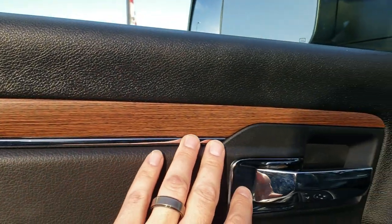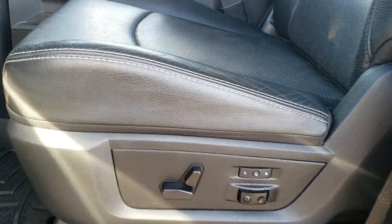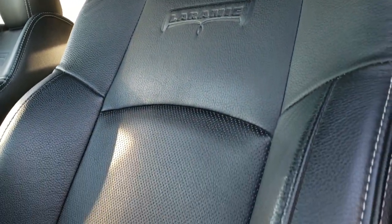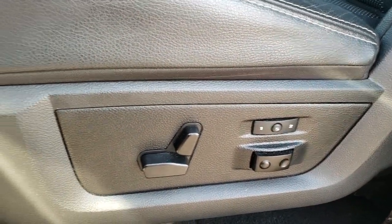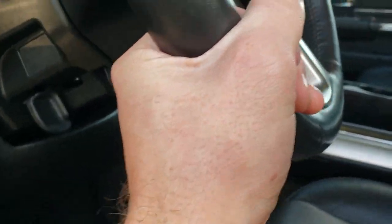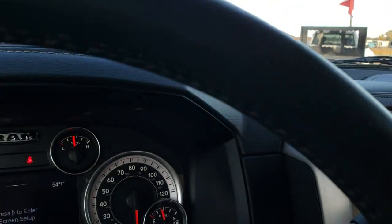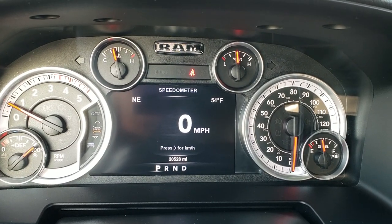You've got the wood grain trim on the doors. Inside, the Laramie package gives you the black leather interior — there are no rips, there are no tears on the seats. Really, really nice condition, no wear on the bolsters. Memory driver's seat, lumbar, WeatherTech floor mats in the front. Auto headlamps. As we hop inside the truck, you can see that this one has 20,528 miles.